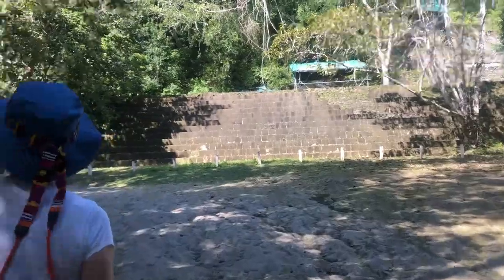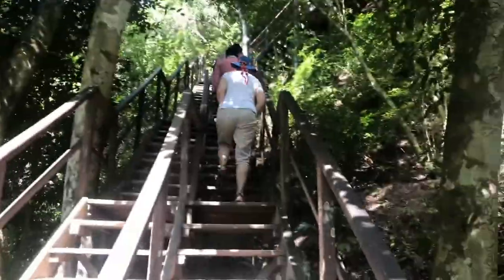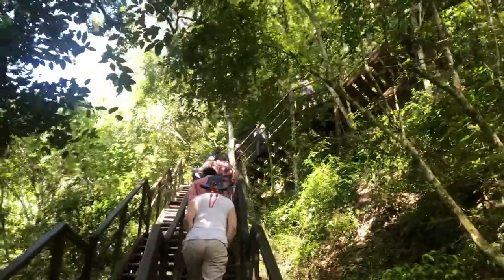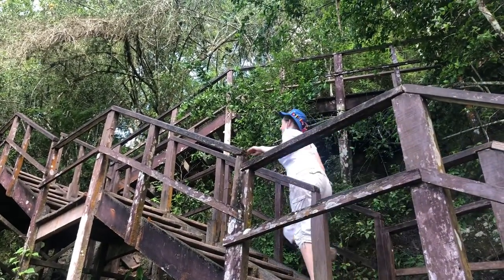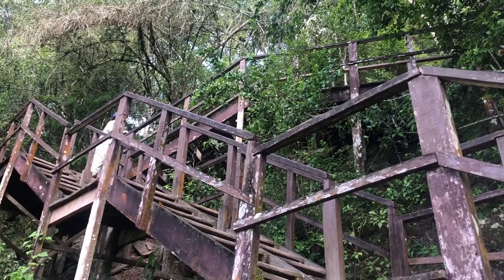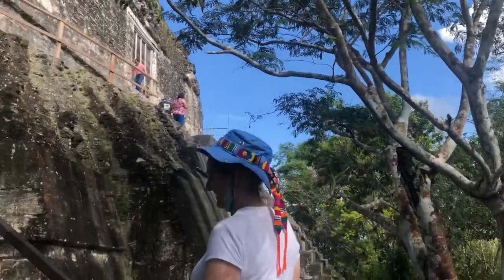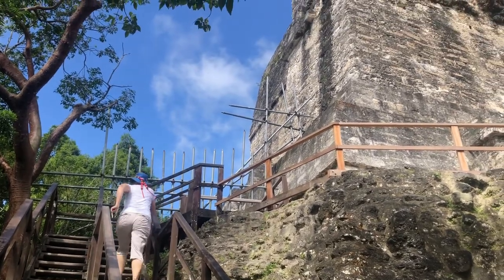At the furthest end of the park is Temple No. 4, the Temple of the Two-Headed Serpent. It is the largest and tallest temple in all of Tikal. Make sure you've done some Stairmaster before you come, because there are over a hundred stairs you have to climb to get all the way to the top. But once you get there, the view is so worth it.